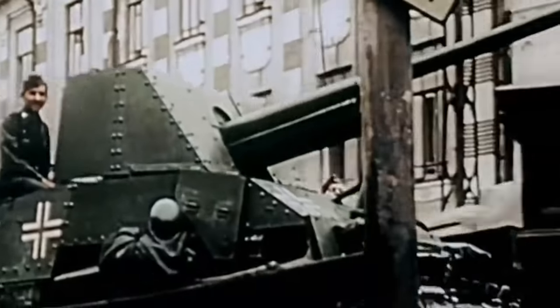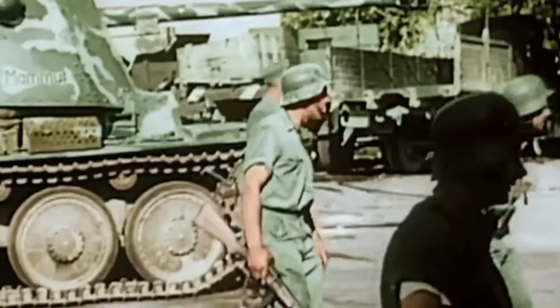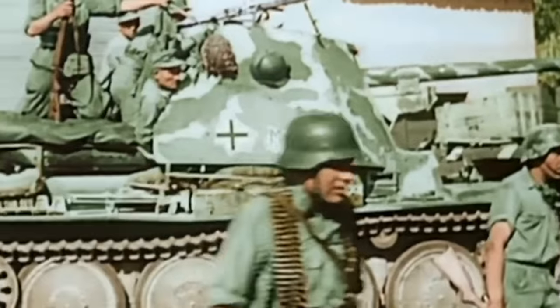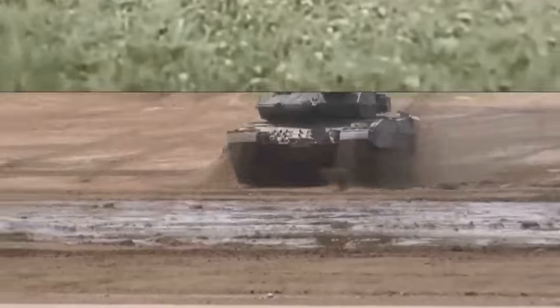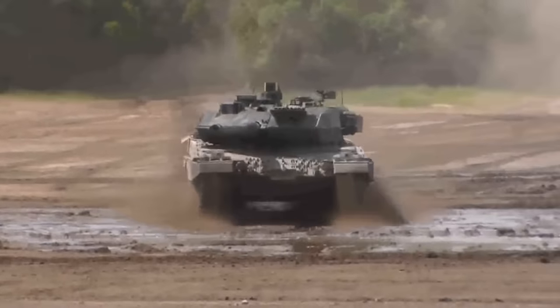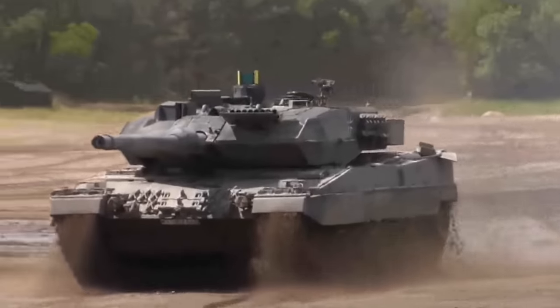On the other hand, tank destroyers focused on mobility, massive frontal armour, and camouflage focused on ambushes and elimination of high value vehicles of the enemy forces. Over time, these two types would eventually evolve and merge together to form the main battle tank concept.